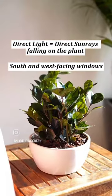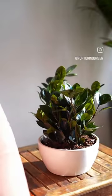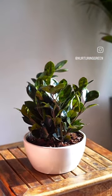This is direct light. Sun rays are shining through the window and hitting the plant directly. Both you and the plant can get a sunburn in this spot, but not if we acclimate.